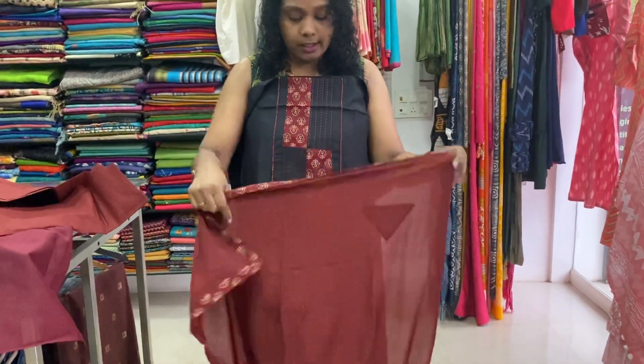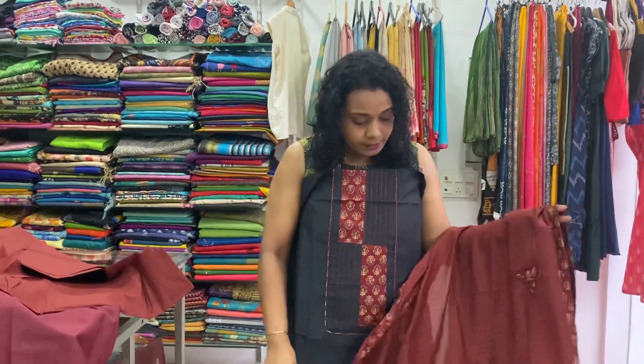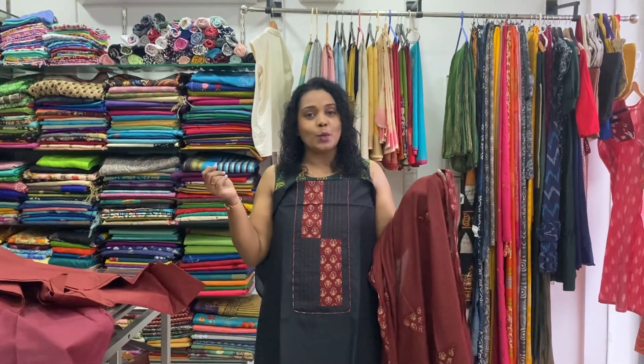Maroon cotton bottom, comes with soft chanderi. Applic work. Dupatta included. Price is 1550. Multiple pieces available. Just take a screenshot and send it to the WhatsApp number.